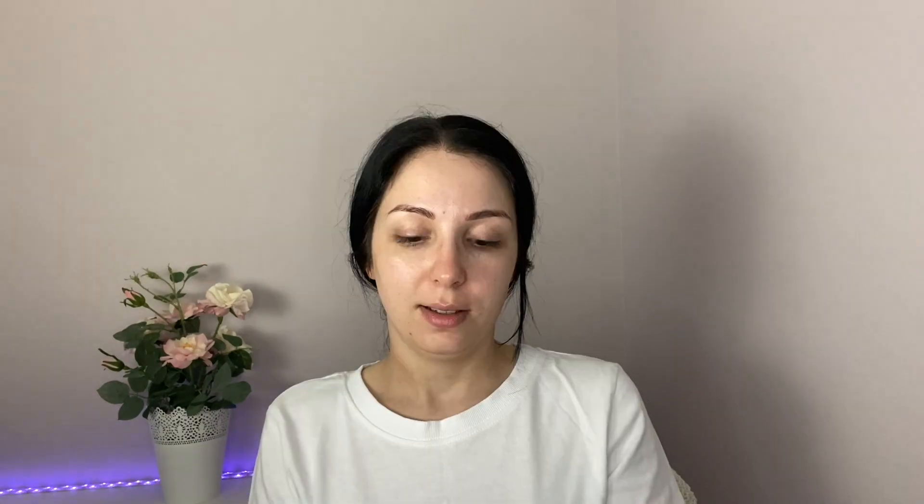I'm going to put on my foundation. This is from Raven — the 24-hour foundation in the color Fresh Beige. This is new so I'm going to try it out now. I'm using my beauty blender — sorry, it's dirty because I used it earlier today. This is not a matte foundation, it's more of a glowing finish. I'm putting some on my neck as well.